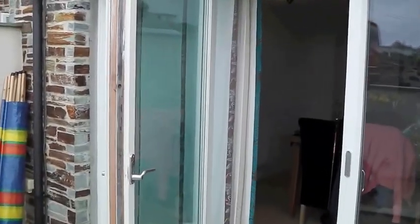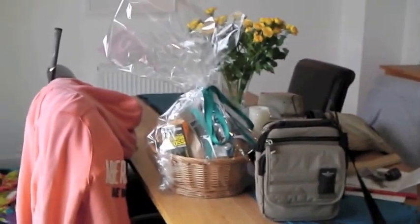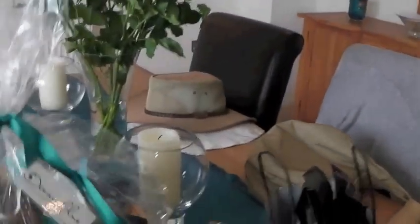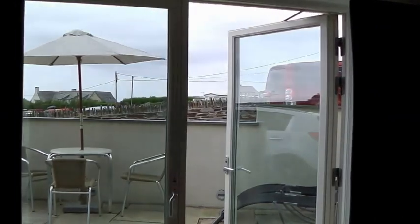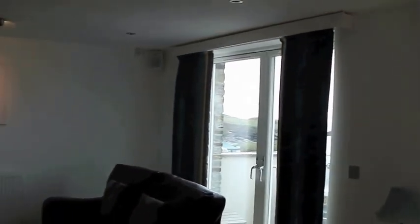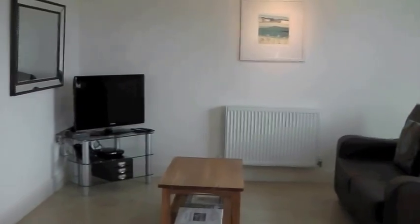Through the patio doors is our living area. It's a bit messy because we've just moved in. We got this lovely complimentary basket. This is our dining area — it's also beautiful. That's the door I just walked in through, and this is the sitting area with the telly.